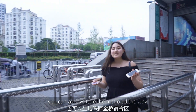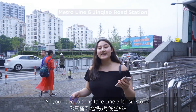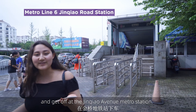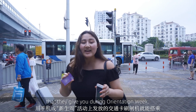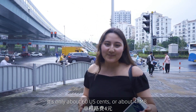So if you missed the bus, you can always take the metro all the way back to the Jinshaw Residence Hall. All you have to do is take line six for six stops and get off at the Jinshaw Avenue metro station. You can pay with your phone or the metro card that they give you during orientation week. It's only about 60 US cents or about four RMB.